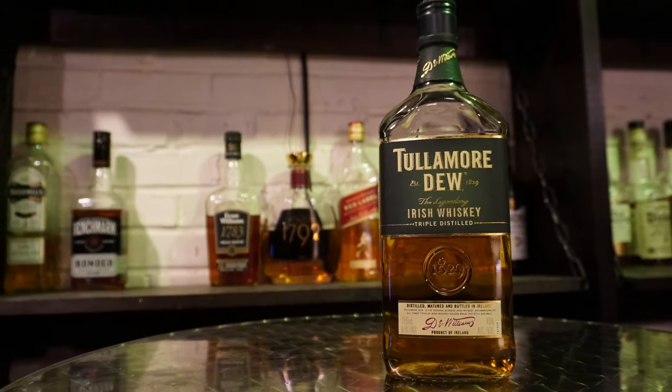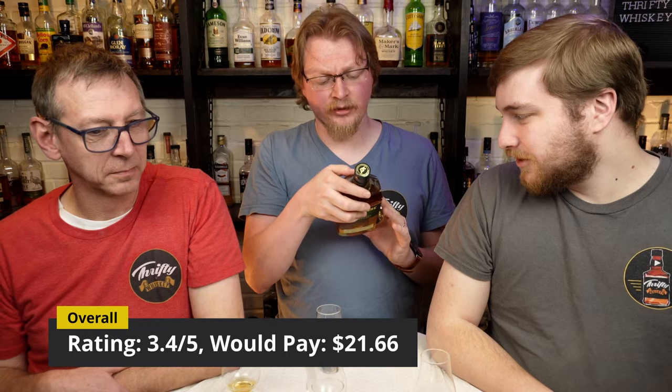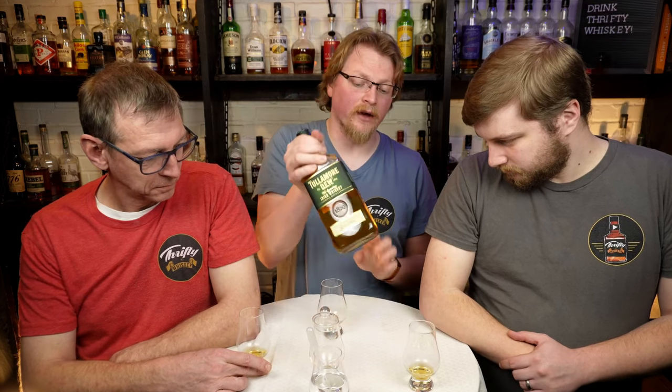Let's go ahead and confirm. Today we drank Tullamore D.E.W. Irish whiskey. This is an 80 proof Irish whiskey, triple distilled, and it is blended Irish. The average retail price is about $29; we paid $22. It uses Asian refill barrels, ex-bourbon barrels, and ex-sherry butts, so there is some sherry influence here. This is often put up against Jameson as a competitor — about the same price, blended Irish. It says on the bottle that this is a blend of grain whiskey, pot still whiskey, and malt whiskey — all three types of Irish whiskey.